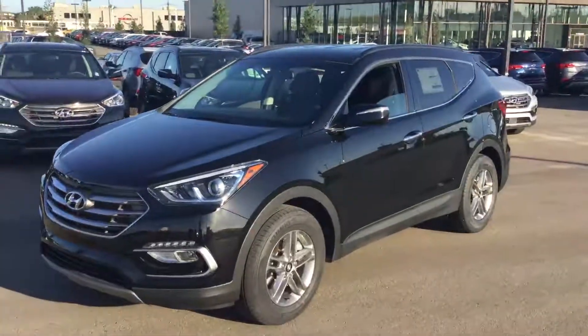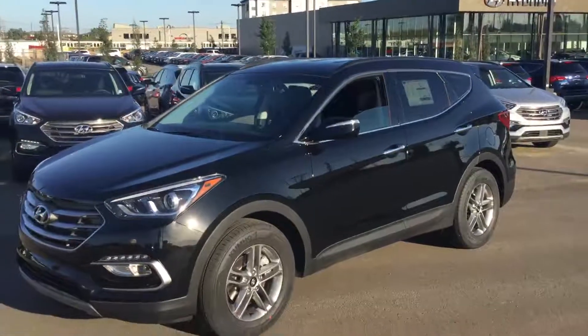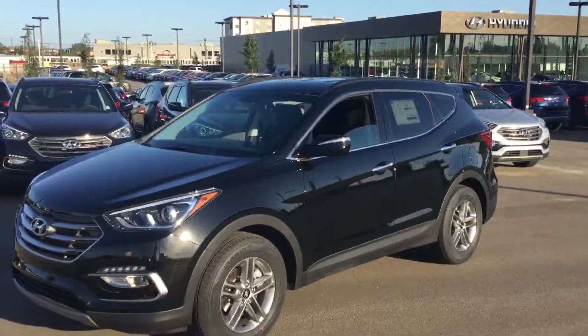Hi, my name is Alexander from River City Hyundai, and I'll be showing you this beautiful 2017 Santa Fe Premium. Let's go take a quick look.